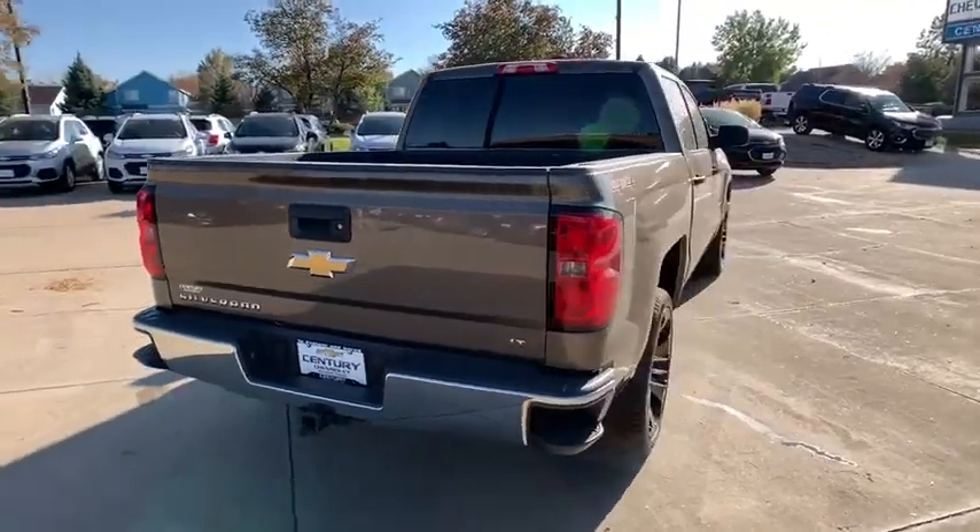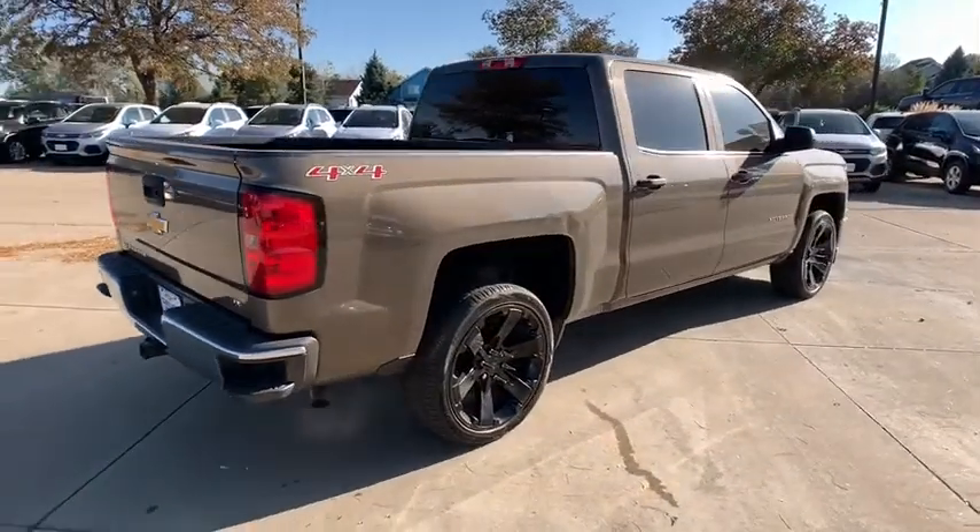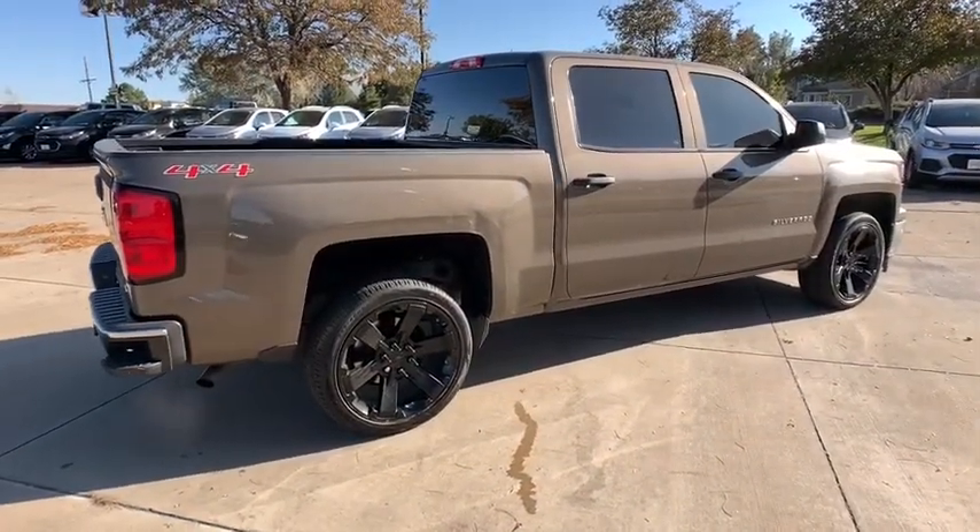This vehicle has less than 120,000 miles. Here are some of this vehicle's great options: traction control,